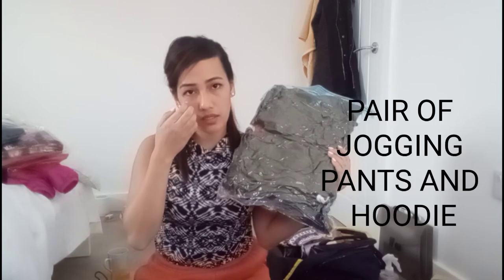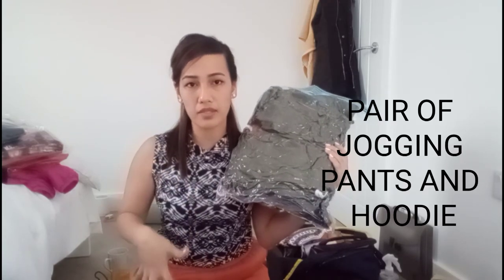I also brought a sports bra with me. I'm actually a gym addict so I like working out, and I figured during quarantine I'd have a lot of time for myself to do that. I also brought a pair of jogging pants and a hoodie for winter — like the ones I'm wearing right now. It's cotton and very comfy.